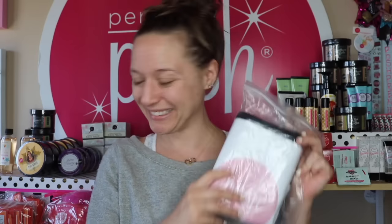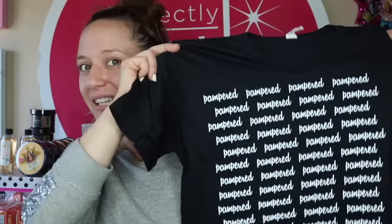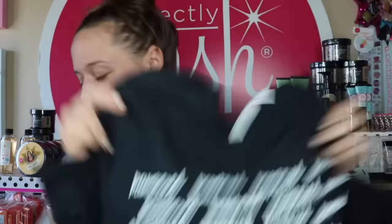Make sure you're subscribed to my channel because coming up this week I'm going to be doing a recap of my free time at the ultimate day away, which was super fabulous. I would go into it right now but that would spoil the surprises. I got this Pampered, Pampered, Pampered t-shirt — I love it.